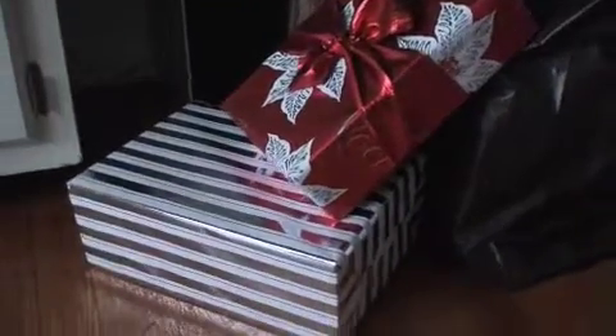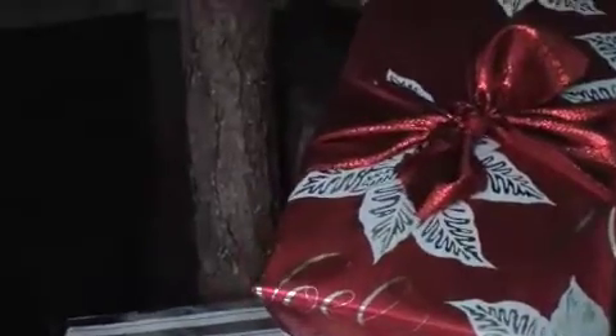Here are our wrapped gifts. I know it doesn't look like many but Santa has to come. I didn't show you our stockings but they're there. This is our tree.